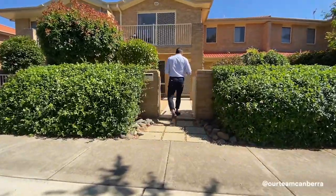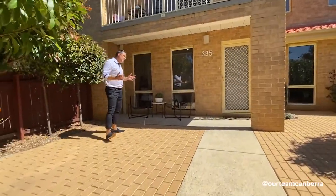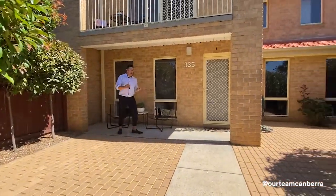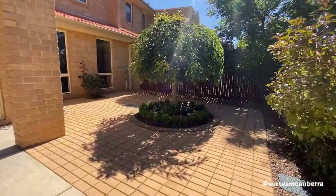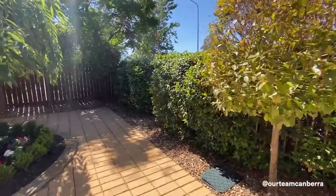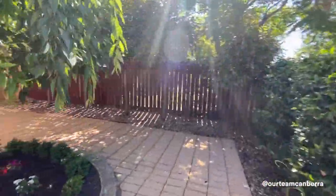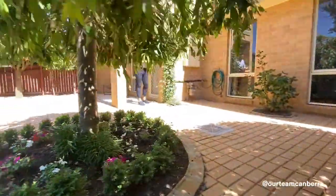Come on through and you'll see the love and care that has gone into the home. This front courtyard is a really beautiful spot. Whilst you've got the rear courtyard which we'll see shortly, you could comfortably spend time out here, relax and listen to the birds — it's really nicely done.